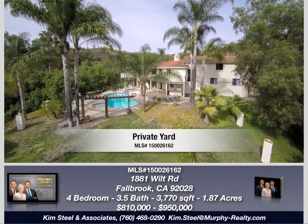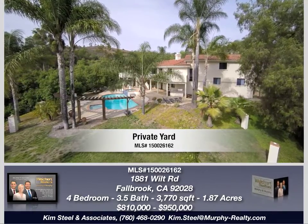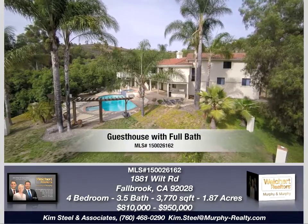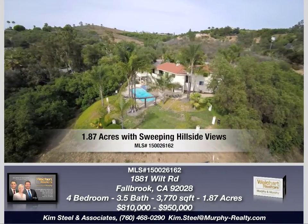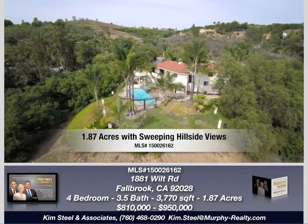Unique multi-level space offers maximum privacy and lots of character. A guest house with full bath and private balcony can be used as an in-law suite, studio, or office. There are endless possibilities for this luxurious Fallbrook dream home. Sweeping hillside views complete the package.